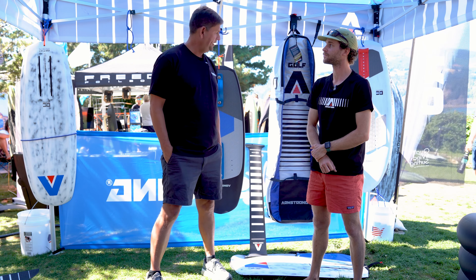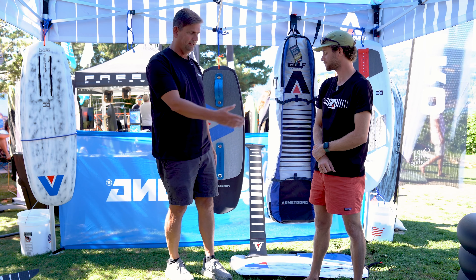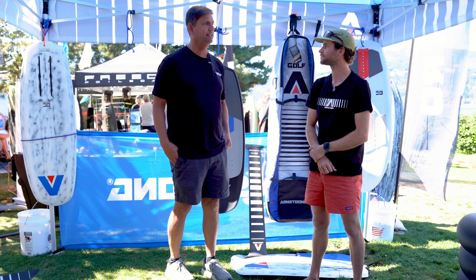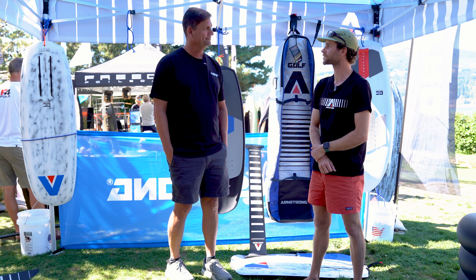Awesome. Well, thanks — this is all exciting. The new mast is extraordinary. You've got the high-end stuff and stuff that everybody can use, and you've got a little bit coming down the line. So thanks Kel, thanks for introducing us to it all. Thanks, Steve.